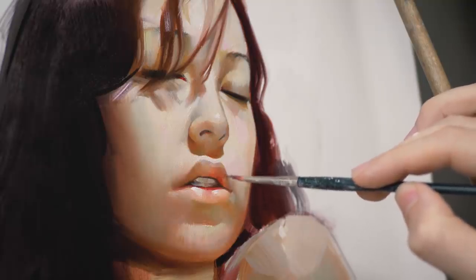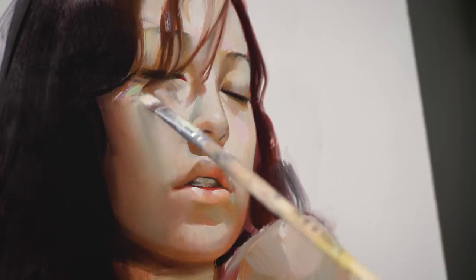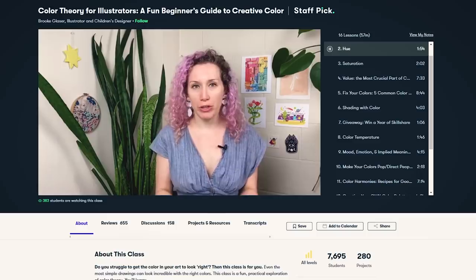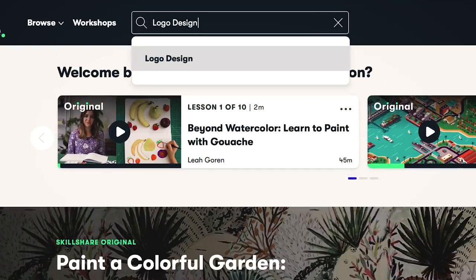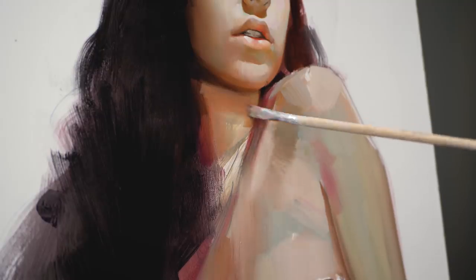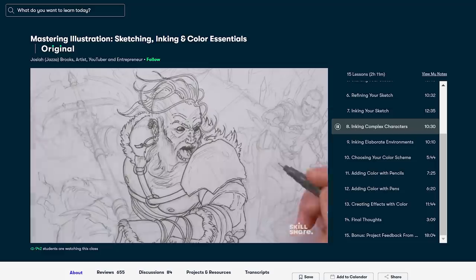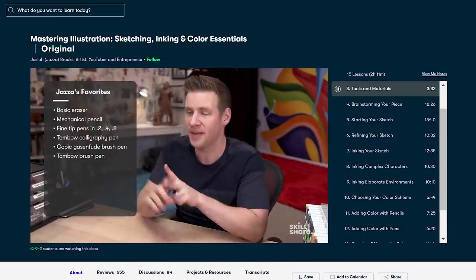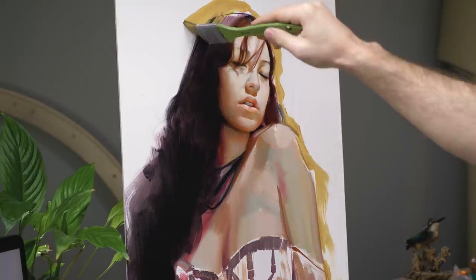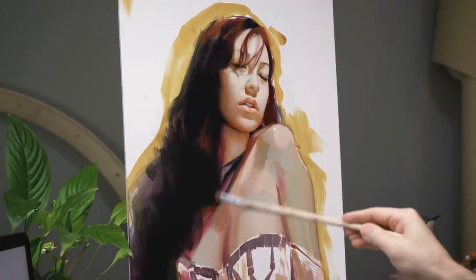Before I hand this video over to my future self and we get to the most exciting part — the final comparison — I want to quickly thank Skillshare for sponsoring this video. Skillshare is a great online learning community where people like you and I can get creative and learn new skills: drawing, writing, making videos, you name it. You get to explore thousands of classes with super interesting topics, and one of the greatest things is that you can find simple introductions to complex topics, like a mastering illustration, sketching, inking, and color essentials course. At just $10 a month for unlimited premium membership, Skillshare doesn't break the bank. Since they're sponsoring this video, the first 1,000 who click the link in the description will get a free trial of Skillshare premium.